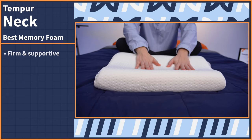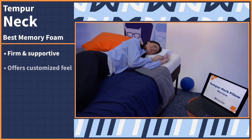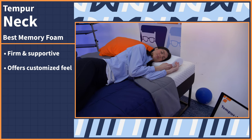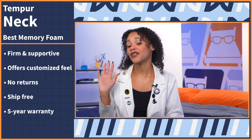As for the feel, expect it to be firm and supportive. You won't sink down into the foam like traditional memory foam; instead, you'll feel perfectly shaped to your head, neck, and shoulders, which should help you alleviate any neck pain you suffer from. Unfortunately, you can't return the Tempur-Pedic pillows, but they do ship free and come with a five-year warranty.